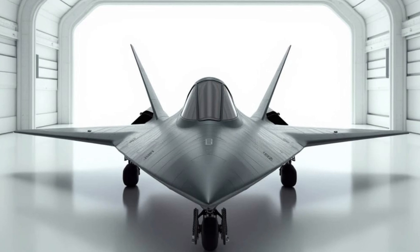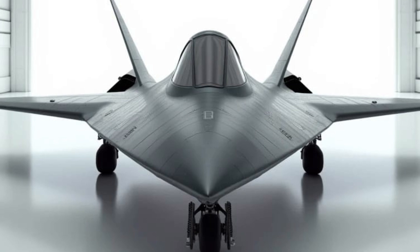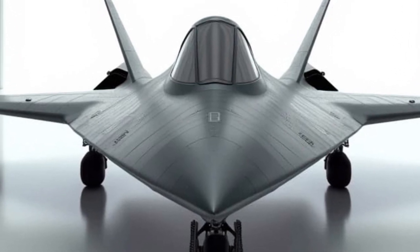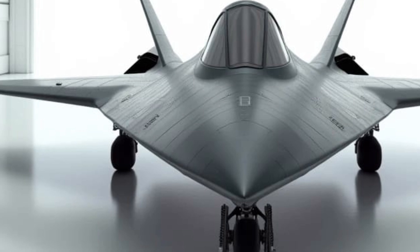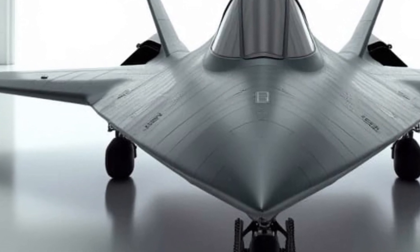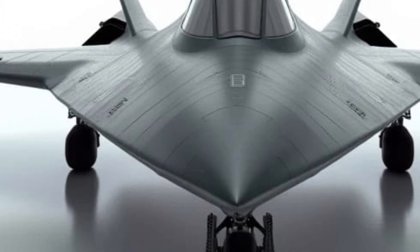Welcome to Sky and Sea Reviews. Today, we're exploring the cutting-edge marvel of aviation technology, the 2025 Lockheed State Route 71 Blackbird. Known as the Blackbird Reborn, this next-gen fighter jet combines legendary performance with futuristic upgrades, redefining the boundaries of speed, stealth, and design.